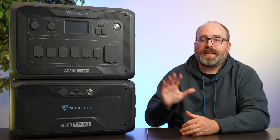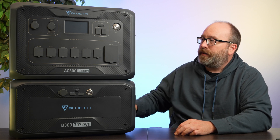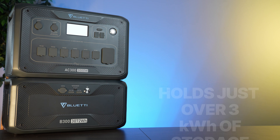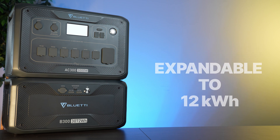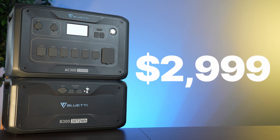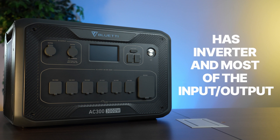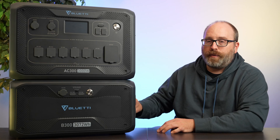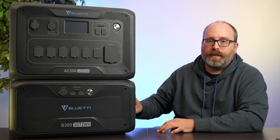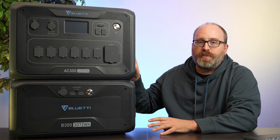Our best overall battery is the Bluetti AC300 and B300 battery combo. It's got just over three kilowatt-hours of storage, is expandable to 12 kilowatt-hours, and is on sale right now for $2,999. The AC300 is the brains of the operation with the inverter and most of the I/O, while the B300 is a three kilowatt-hour battery. You can stack up to four B300s together for 12 kilowatt-hours of storage — nearly as much as the Tesla Powerwall at 14 kilowatt-hours.